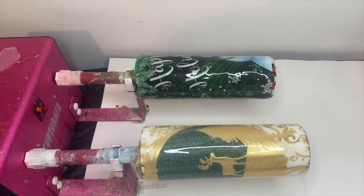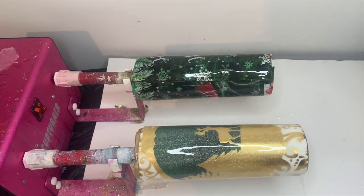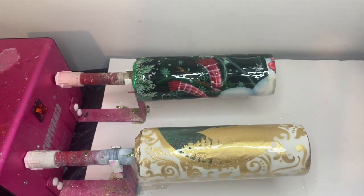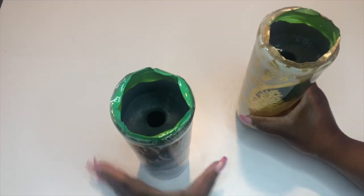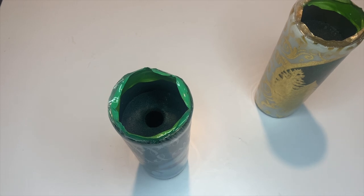We are going to allow these to dry overnight, do a little bit of sanding as needed in between, and then do another coat of epoxy on top to make sure we have the smoothest finish possible. Here are some things to take note of for when I make this again, or if you guys decide to make it.